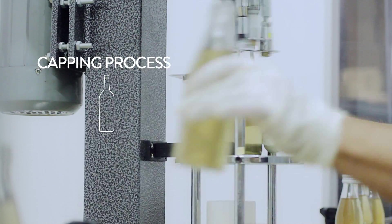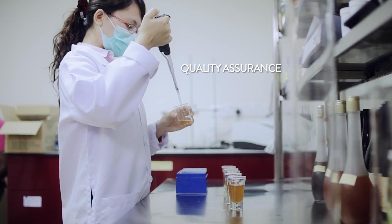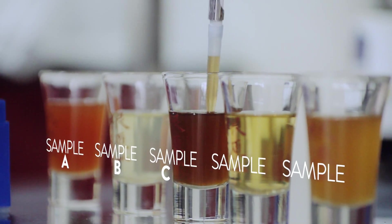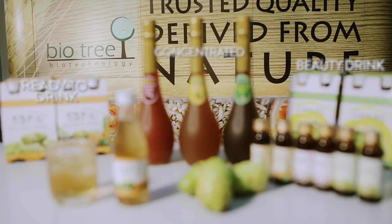After filling, the bottles are capped and labelled. All the products also go through a quality control process. These products contain no artificial colors, flavors, sweetener, or preservatives.